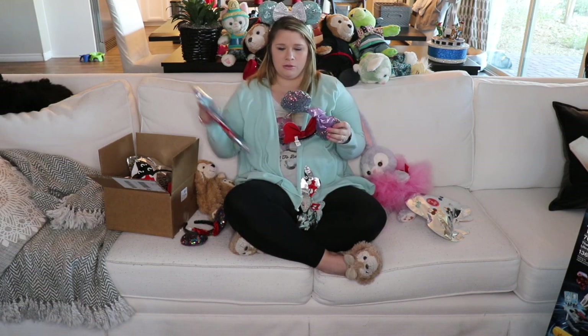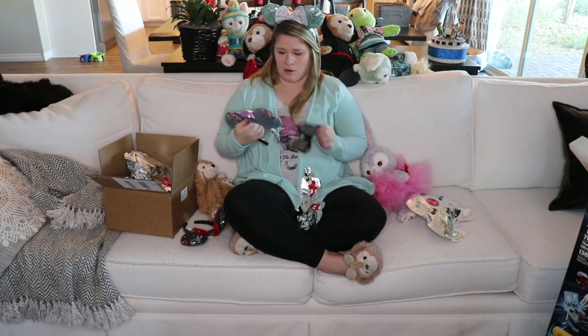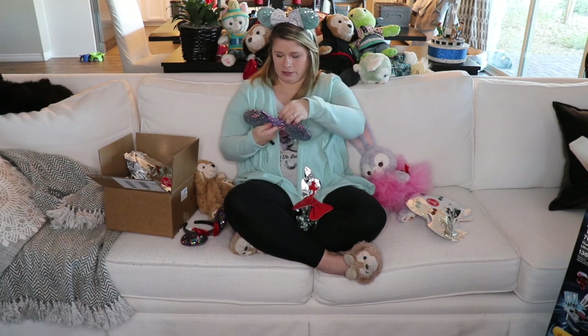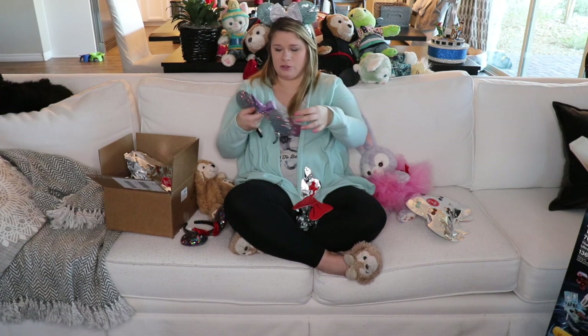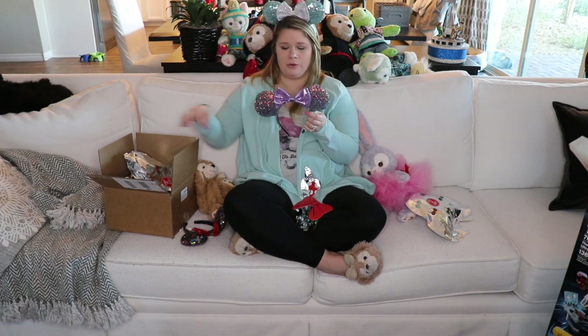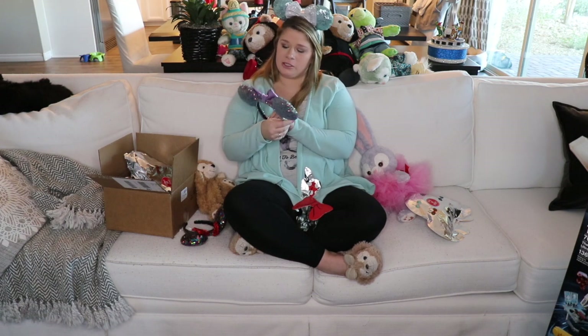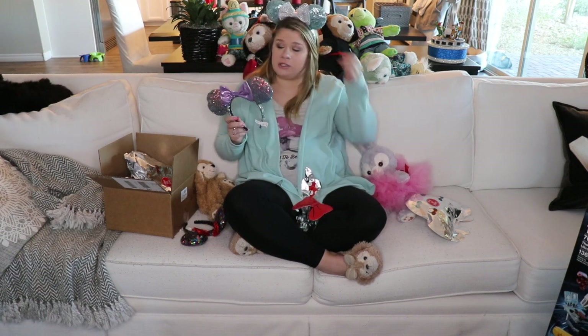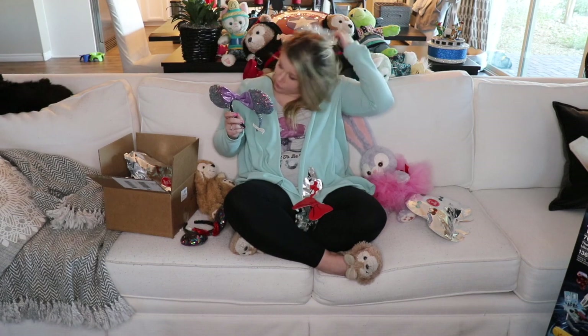These are cute. These are like a purpley pair of ears. They're super iridescent. The bows are a little flimsy on these, though — you can tell you only paid $14.99 for these. But to just wear around or have fun, if you have a little girl who loves to play dress-up, these would be perfect for her, for sure.